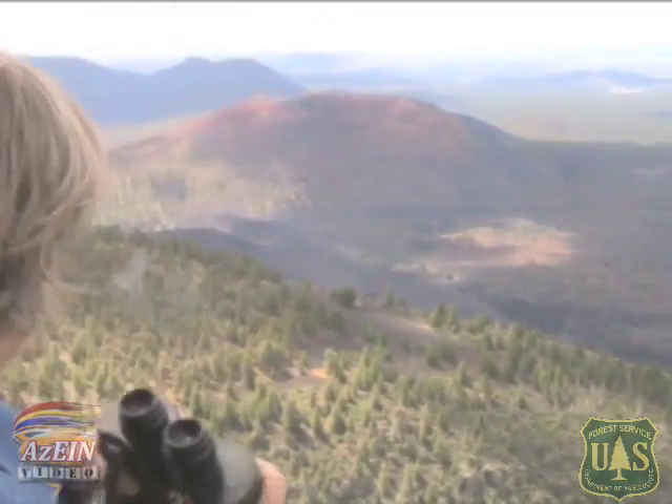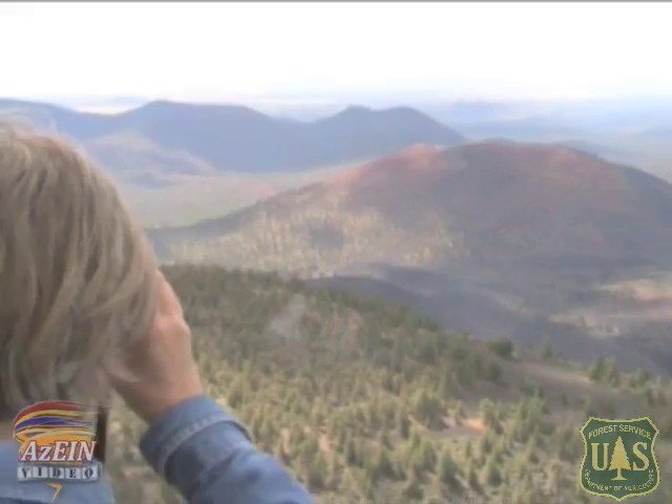Good morning, I'm Jean. I'm here at O'Leary Fire Lookout in Coconino National Forest. We're at 8,900 feet almost, and keeping an eye on the smoke from a lightning strike that passed through yesterday.